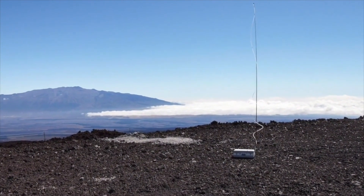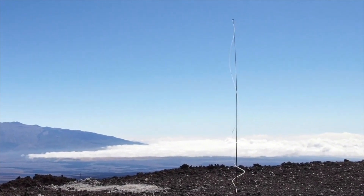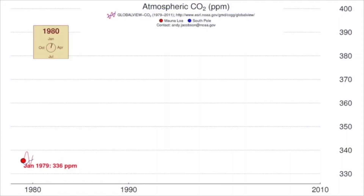Measuring carbon dioxide in the atmosphere started before NOAA in 1958 in Mauna Loa, Hawaii. GML has now taken over this work and collects air samples to measure carbon dioxide, methane, and approximately 65 other atmospheric gases worldwide.